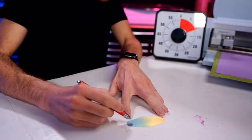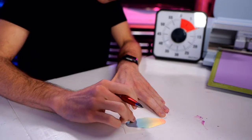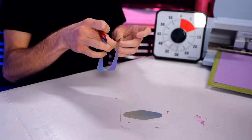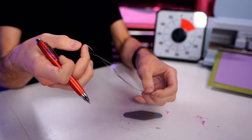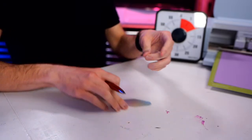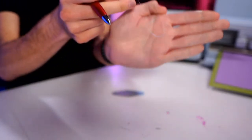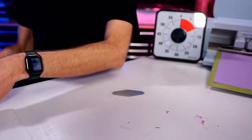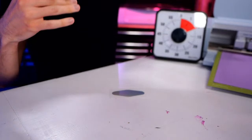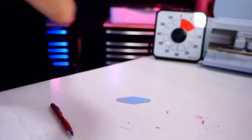I already messed up - be careful when weeding this out because the border of the keychain came off with it. The letters are so thin - let me set that off to the side and try to put that onto the keychain separately. Let's unload this and get the last mat ready to go.